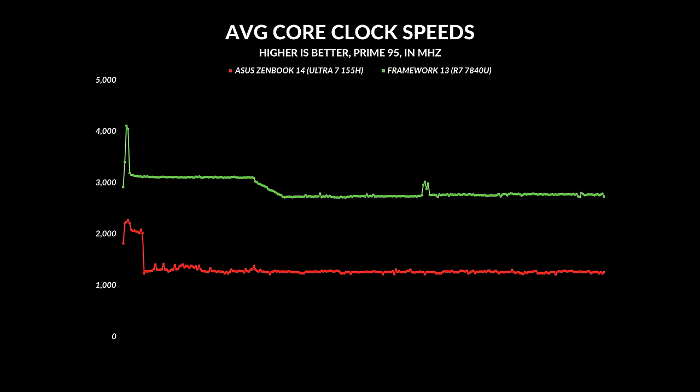RAM is soldered on and the only upgradable component is the NVMe SSD, so you can put a bigger drive in if you want. One thing I forgot to mention: performance on battery is almost just as good as being plugged in. I did a Cinebench test both plugged in and unplugged and it was nearly identical — same holds true with the GPU. The only time there's a bit of a nerf is if you're using both the CPU and GPU simultaneously, but it's not nearly as drastic as previous generations.